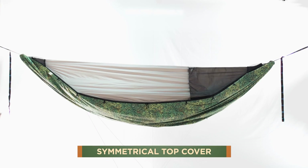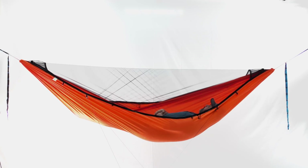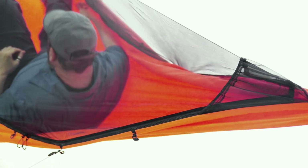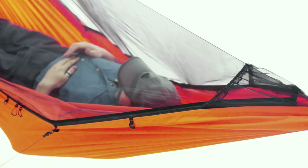Our symmetrical top cover and bug net really opens up the inside of the hammock, giving you a great view of the outside. With the symmetrical tops, you have the advantage of changing the direction of your lay while you are still in the hammock. This is great if you are a restless sleeper as it will help you get a good night's sleep.